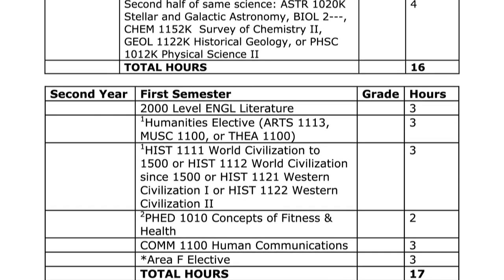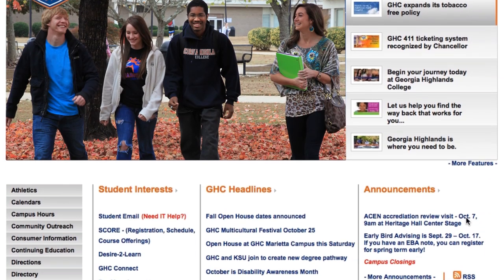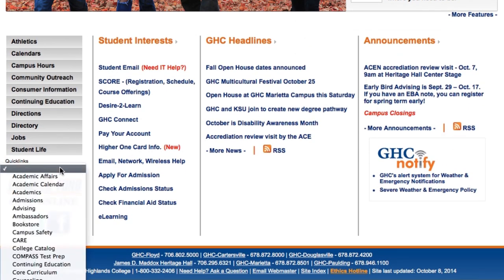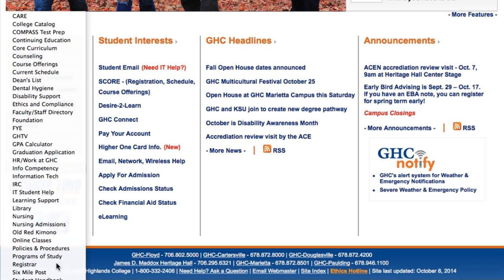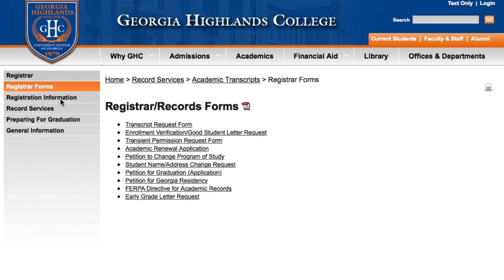Keep in mind that enrolling in summer classes is a great way to either catch up or to get ahead. If you've changed your mind about the program of study since you applied, be sure to print off the correct program map. To officially change your program of study, you will need to access the registrar's page through the quick links, select registrar's forms, and download the petition to change program of study form. Complete the form and print it out.